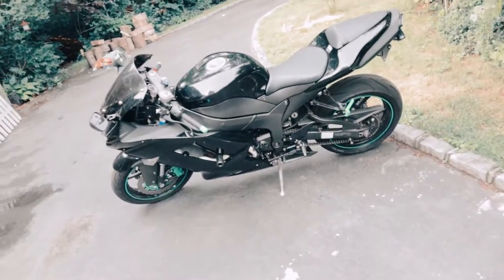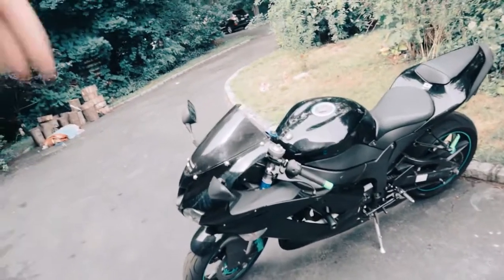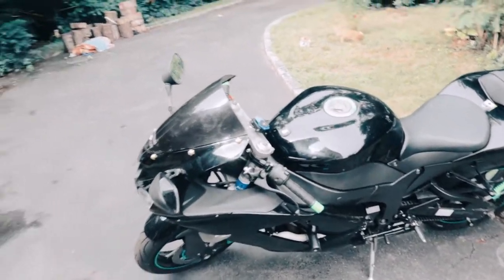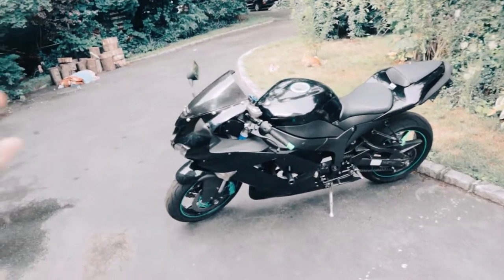This bike is amazing — it's treated me really well. I just gotta put some more money into it. Thank you guys so much for watching. If you enjoyed today's video, please be sure to drop a like down below, don't forget to comment your opinion, and subscribe to the channel if you guys are new. As always, have a good one guys, peace.